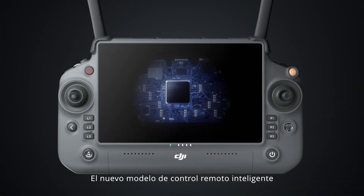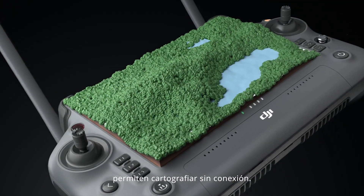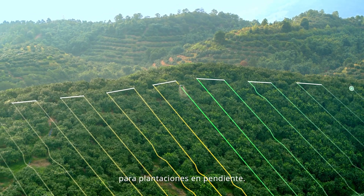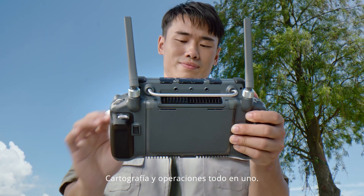With the all-new intelligent remote controller and RPDK2 mobile station, local offline mapping is possible. Generate precise 3D routes for hilly and rugged terrain, enabling hassle-free route planning for farmland operations — mapping and operations, all-in-one.